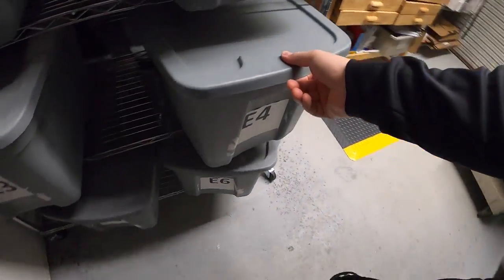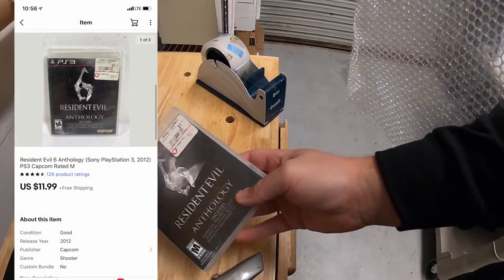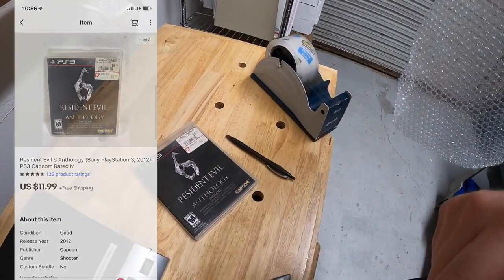Last thing we're pulling is in E4 — it is Resident Evil 6 Anthology. That sold for $11.99 free shipping. That's it for this video guys, thanks for watching — I'll see you next time.